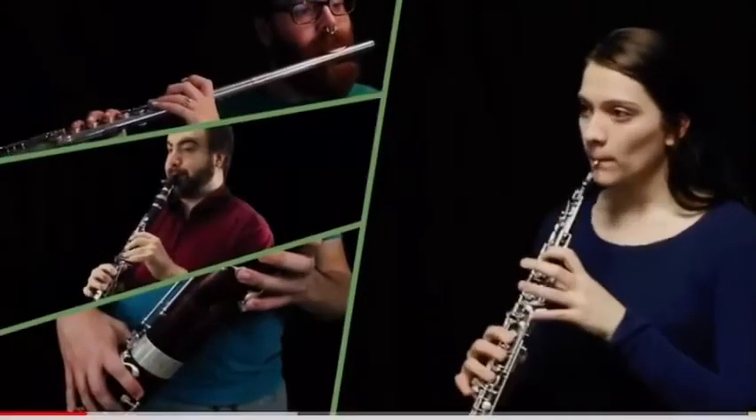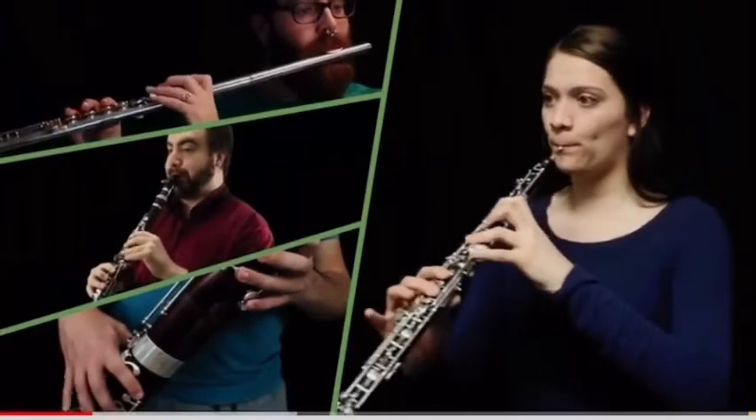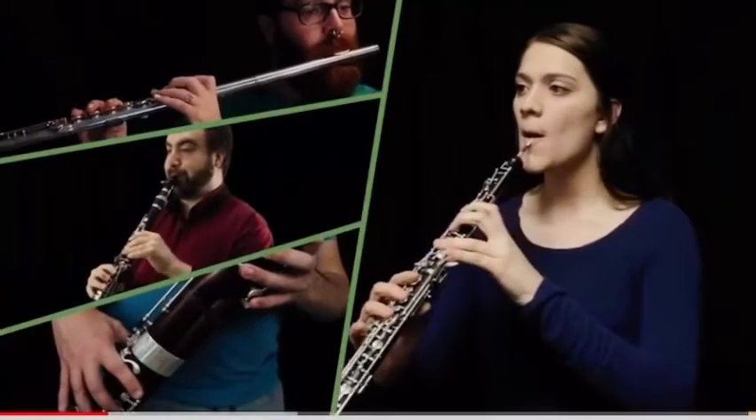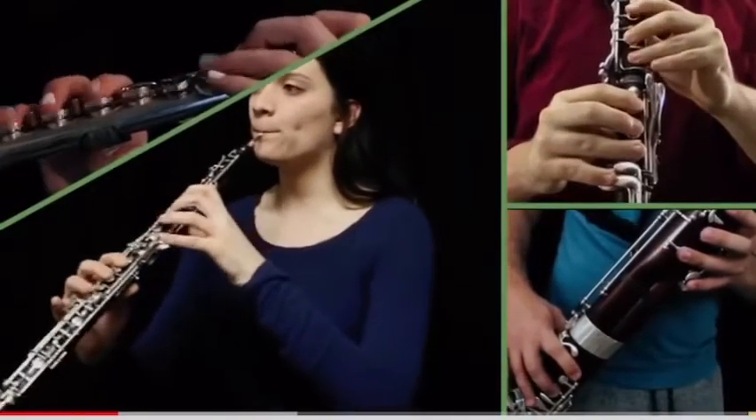Seems pretty easy, right? Now let's go through each individual group and listen to the instruments. The woodwinds sound so nice together. Now that we've got the detective stuff out of the way, let's get to the instruments a little bit better to really get them in our heads.